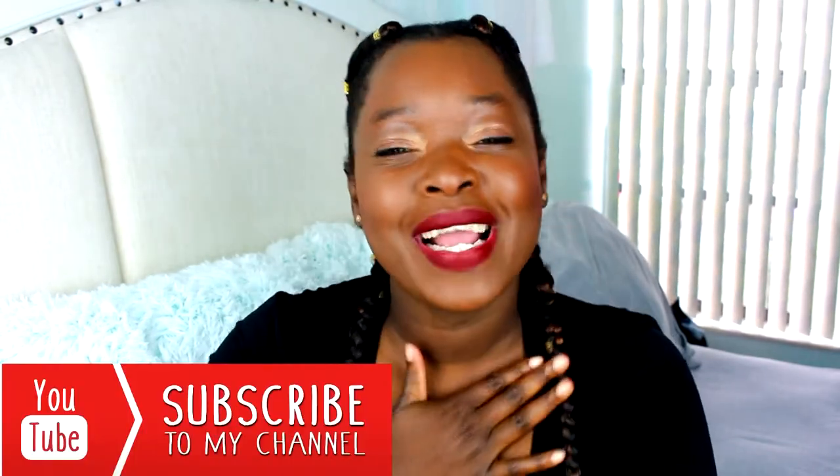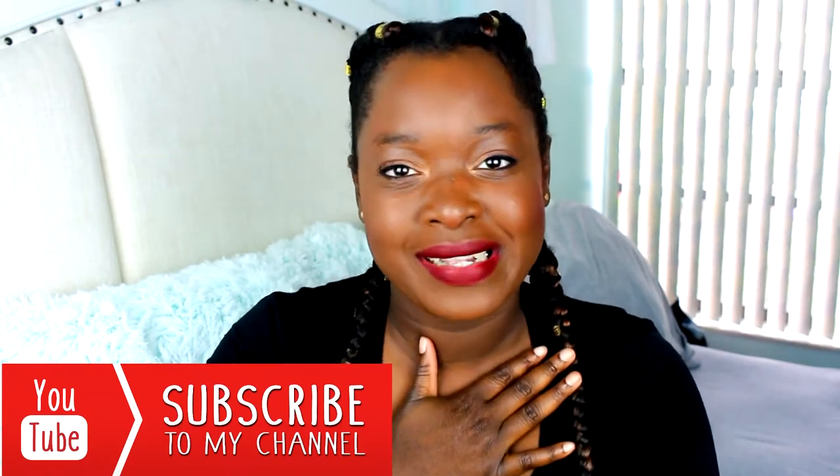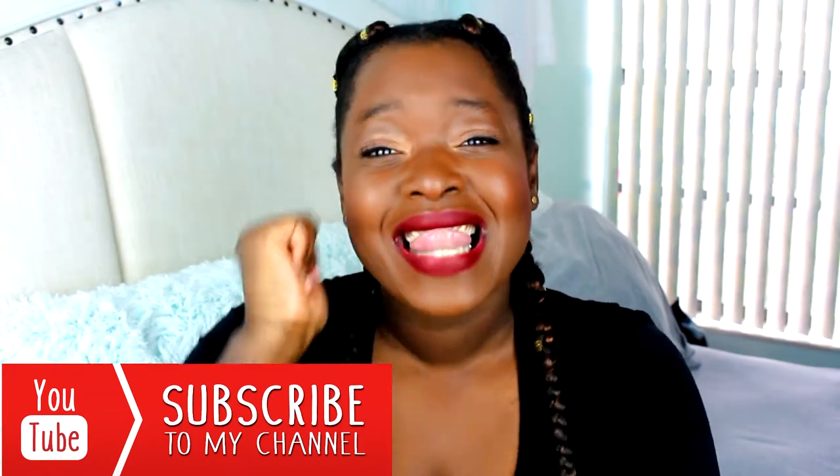Hey guys, what's up? Simply Sasha is back with another video and I'm super excited because today's video is going to be a fall makeup routine video — I'm gonna beat my face. This is the makeup look right here. I hope you guys enjoy it. Don't forget to subscribe to my channel, go ahead and hit that red button down below and join the family.